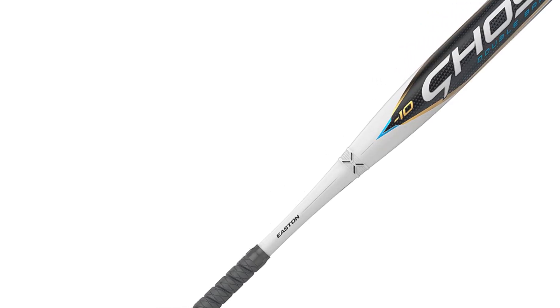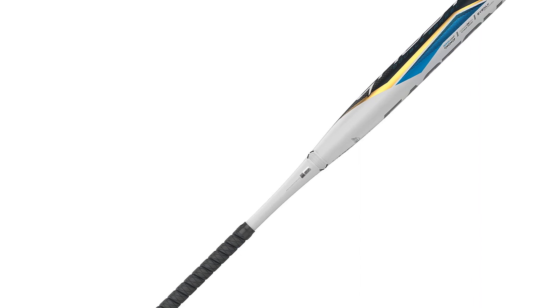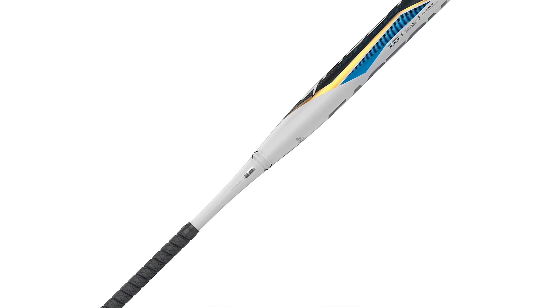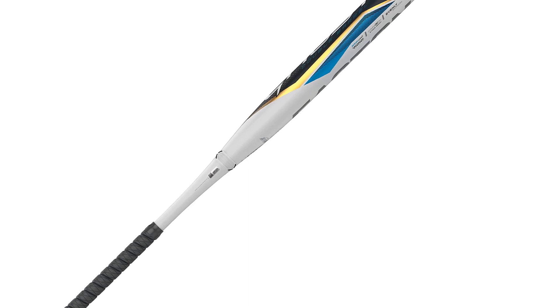The next update is not an important one regarding performance, but is a nice one nonetheless, and that is the new look it has. It is our personal favorite Easton Ghost colorway to date, as we feel the sharp lines and blue details make it stand out much more than the previous models.